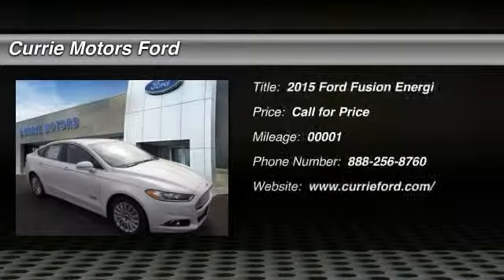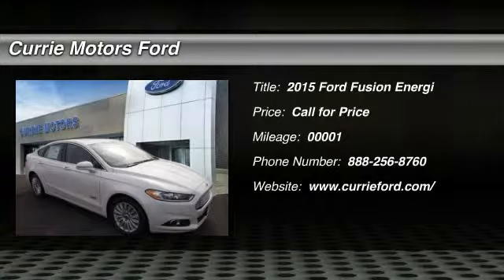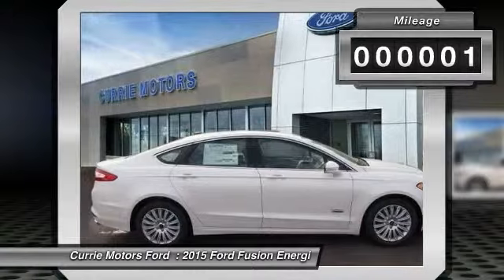The 2015 Ford Fusion. You can have both. Impressive power and great economy in a Fusion. This vehicle has less than 100 miles.